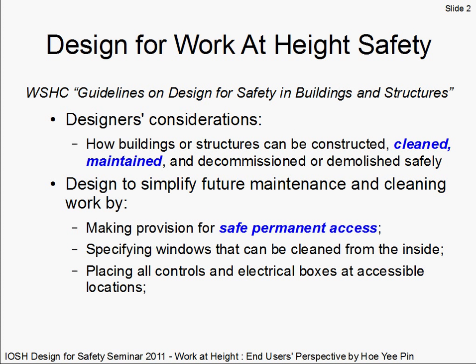To start off, let's take a quick look at responsibilities of designers as stated in the Workplace Safety and Health Council's (WSHC) guidelines on design for safety in buildings and structures. Designers are expected to consider how buildings or structures can be constructed, cleaned, maintained, and decommissioned or demolished safely in their design. Due to time constraints, let's focus only on some of the expectations for maintenance and cleaning.